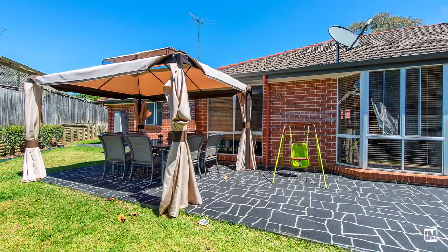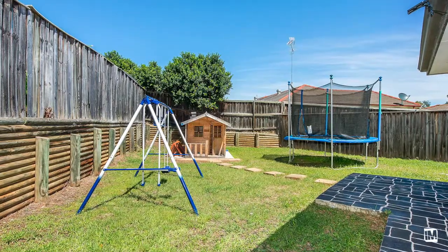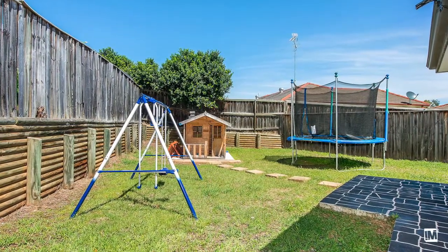The backyard features a beautiful entertaining area which flows off the family room and has the bonus of a second courtyard, perfect for the kids to run around.